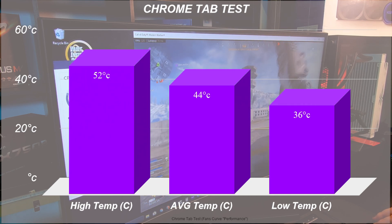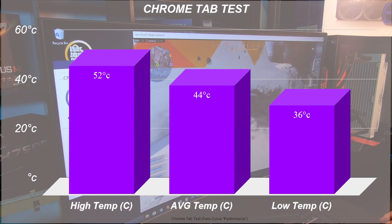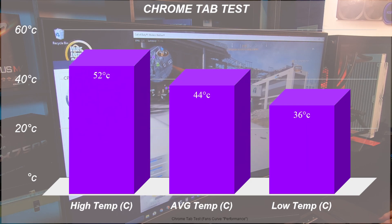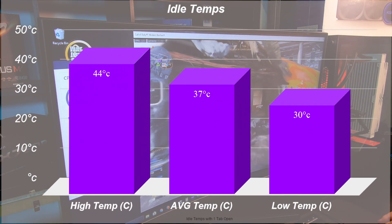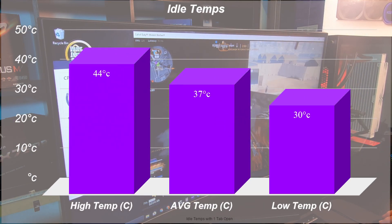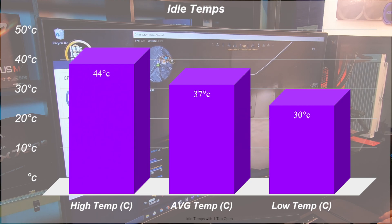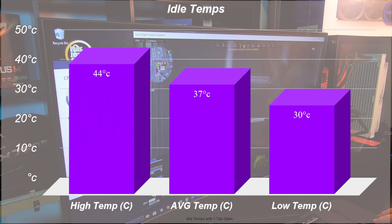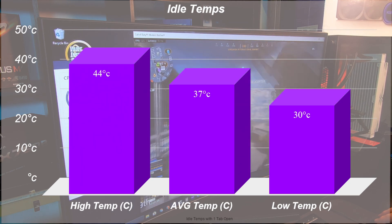The Kraken would spike at times hitting 52 degrees Celsius, but mostly stayed very cool at a 36 degree idle, which is hardly as low as it can idle — I clocked it as low as 30 degrees Celsius with one Chrome tab open, which I considered doing absolutely nothing. It did spike to 43 degrees, but really just to protect the CPU from running too cool.